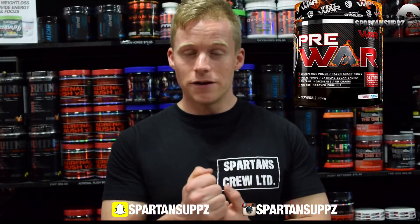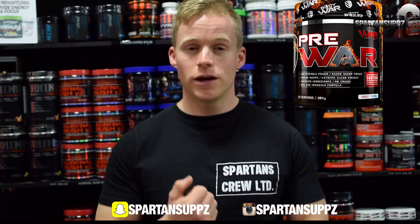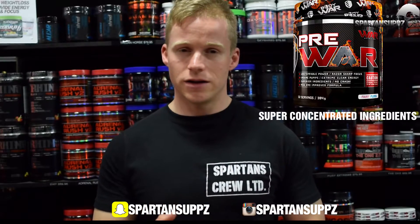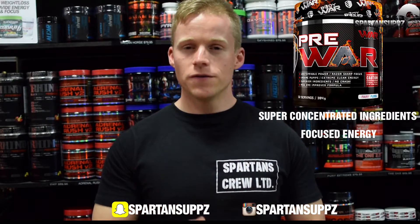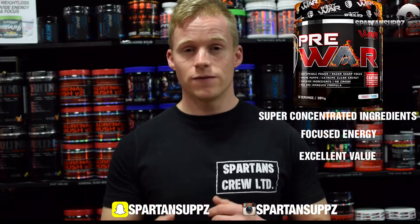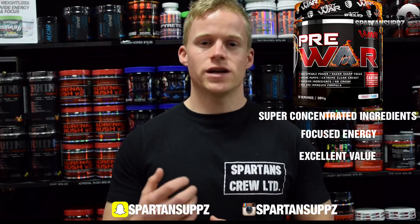Last but certainly not least on the list is Body War Pre-War. This is a very complete pre-workout with clinically dosed beta-alanine, added betaine anhydrous, creatine hydrochloride, and a fantastic pump blend with agmatine sulfate at a high dose, plus a very clean but hard-hitting stimulant blend. It offers great value for money because it has 32 serves — two extra serves for the same price of $69.95 — and it delivers consistent workout performance every time.